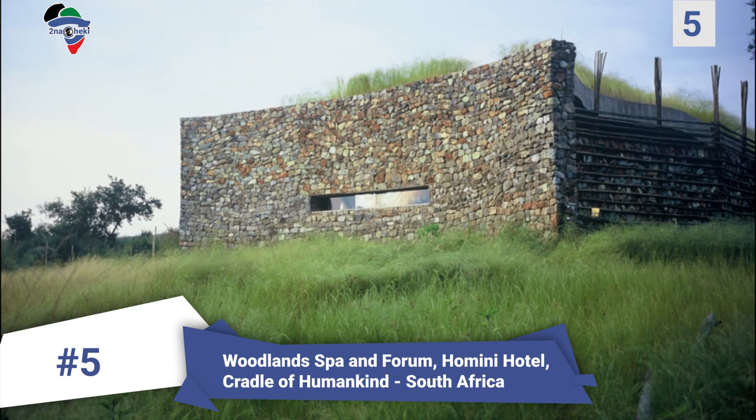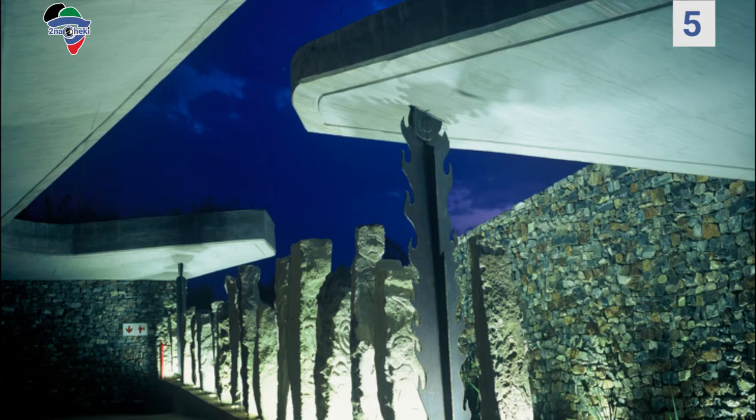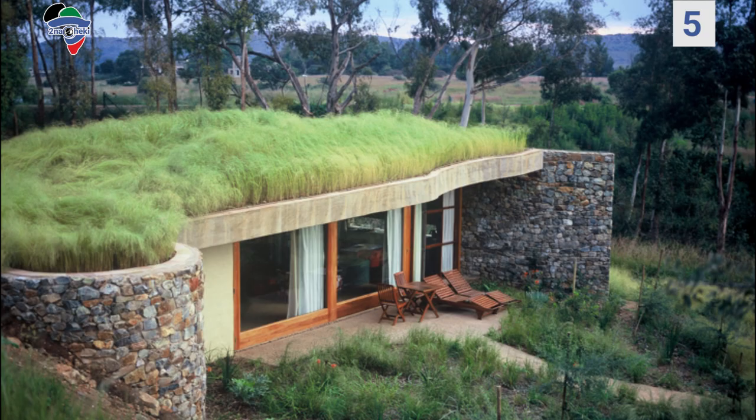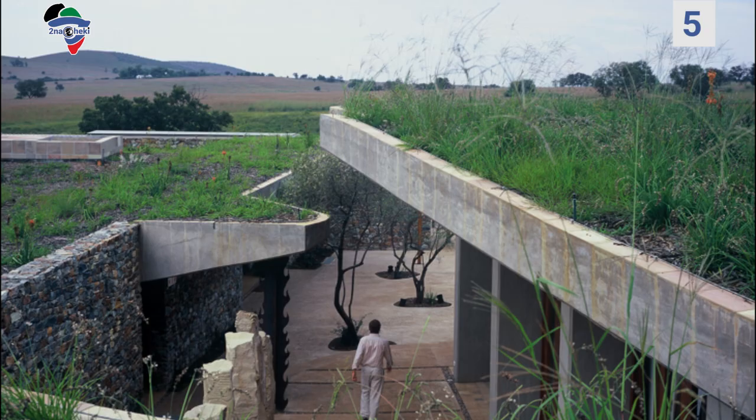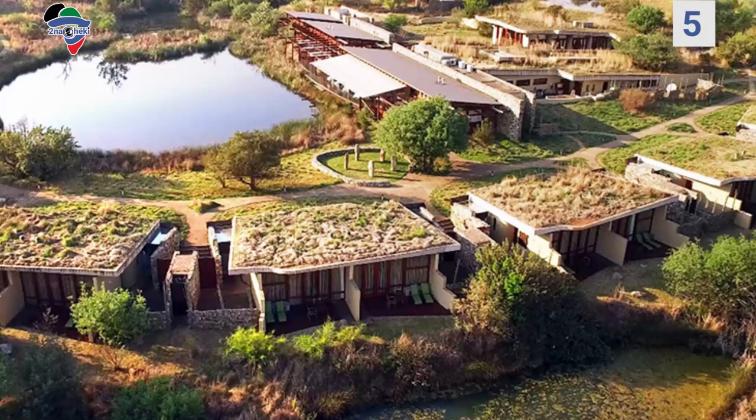Number 5: Woodland Spa and Forum, Hominy Hotel, Cradle of Humankind, South Africa. This beautiful boutique hotel is located on the Letamo Estate in the Cradle of Humankind. It draws inspiration from the World Heritage Site's rich evolutionary history. The project features a green roof in addition to concrete retaining and cavity walls which ensure high thermal mass. This keeps the building warm during winter and cool during summer, and also reduces electricity needs by almost 75 percent.